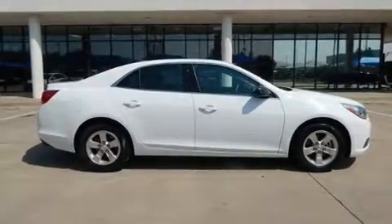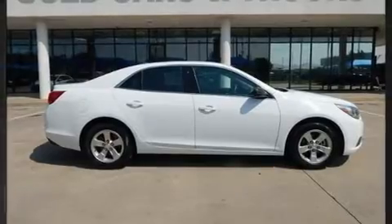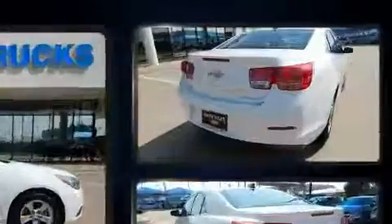You can expect a lot from the 2015 Chevrolet Malibu. This four-door, five-passenger sedan still has fewer than 70,000 miles.